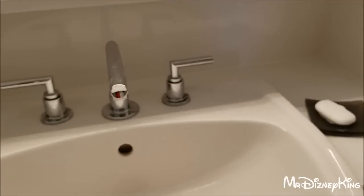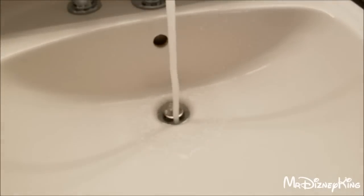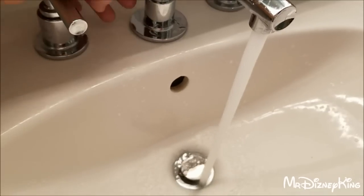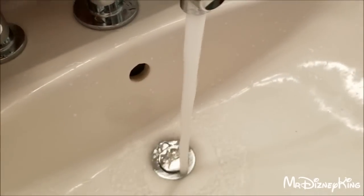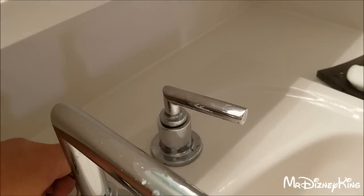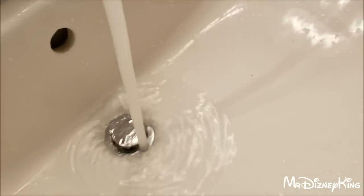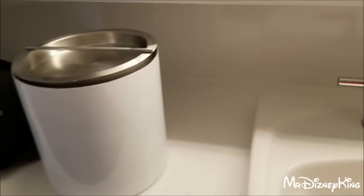Now the sink has this feature — a big wide mouth. There's a stopper. You have to lift it up and then down and up and down. Ice bucket is here.